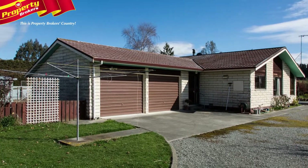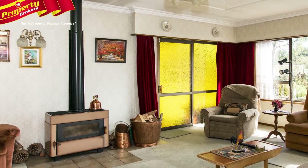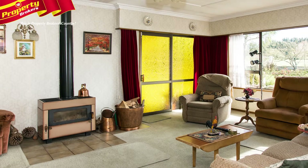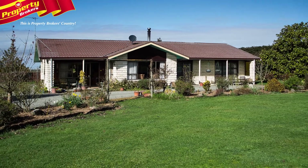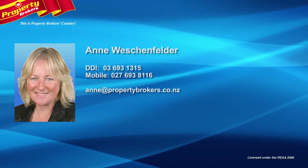Seldom is a property such as this available so close to town. For sale by deadline closing on Friday the 12th of December at 4 p.m., unless sold prior. Contact Anne Wieschenfelder at Property Brokers Geraldine anytime on 027 693 8116.